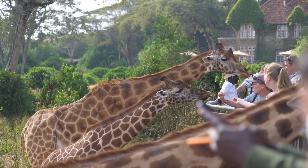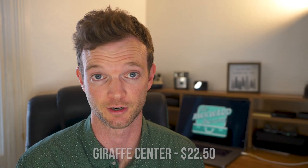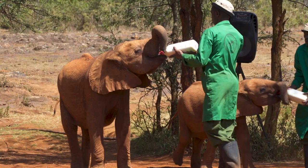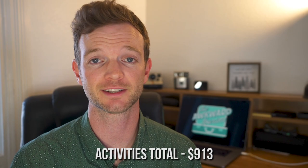The next day we went to the Giraffe Center, which is another really popular thing to do in Nairobi. We took our own transportation there and the entrance fee cost $11.25 per person. If you want to do this tour, it's really popular to do the Elephant Orphanage and the Giraffe Center in the same day — that trip will run you about $90 per person and includes transportation to and from your hotel. We'll link the Get Your Guide tour in the description. That brings our grand total for activities to $913.